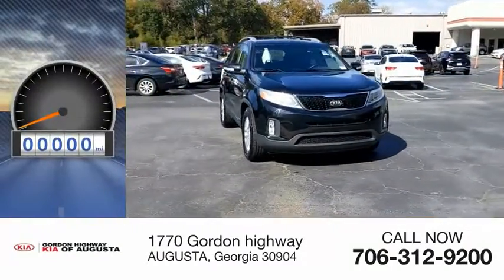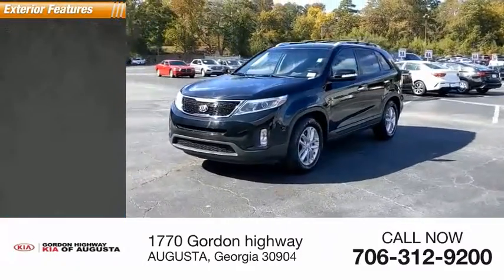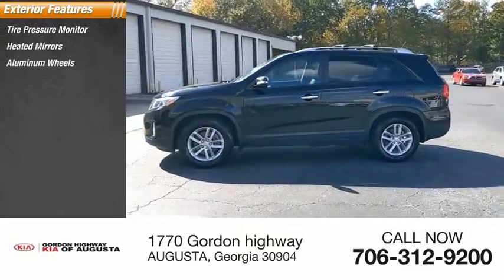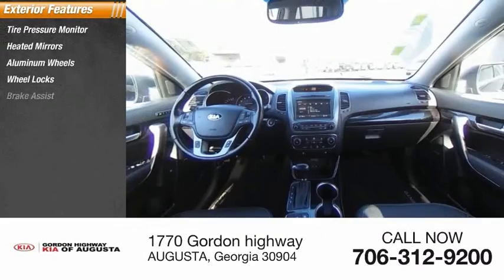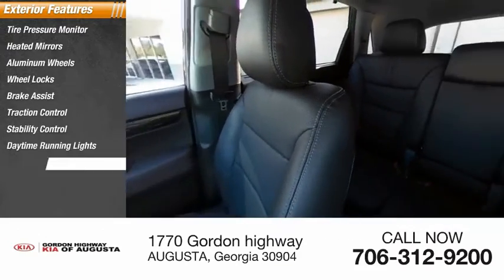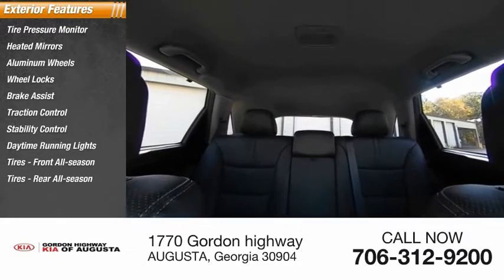This vehicle has less than 65,000 miles. Here are some of this vehicle's great options: tire pressure monitor, heated mirrors, aluminum wheels, wheel locks, brake assist, traction control, stability control, daytime running lights. Tires are front and rear all season.